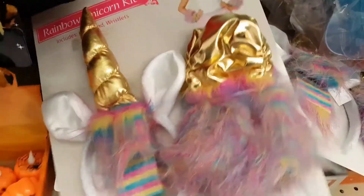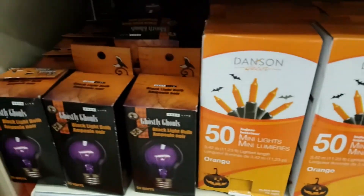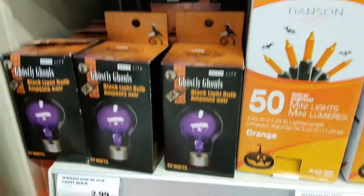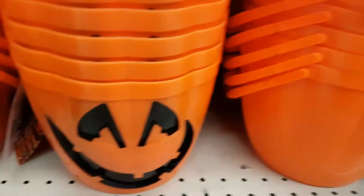Down below we've got some wonderful Halloween lights — orange — and then light bulbs. And of course something to put your Halloween treats in; don't forget the candy pails. This looks cool: a long flowing vampire wig.